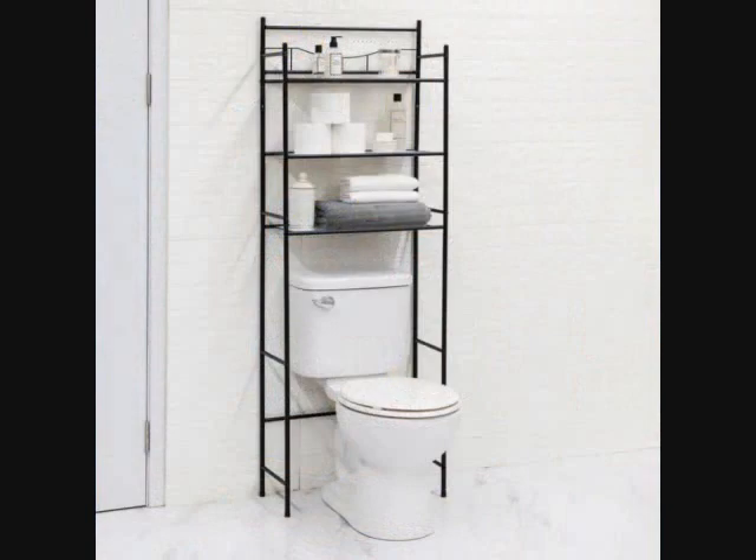3. An over-the-toilet space saving shelving unit for maximum bathroom storage. It comes in three finishes to match any decor and will help you stay organized even in the smallest of bathrooms.